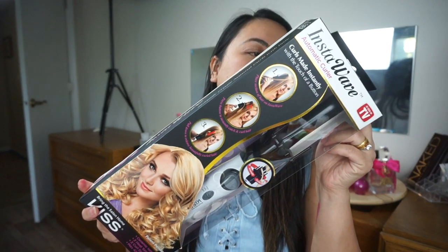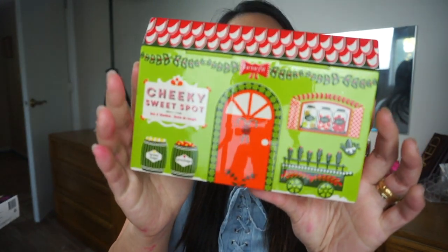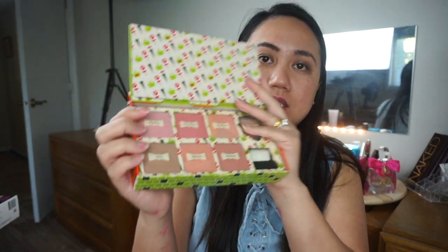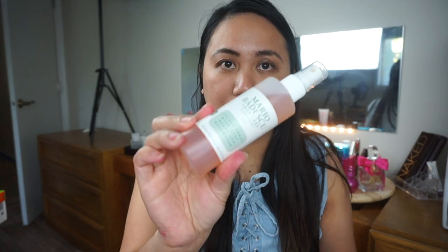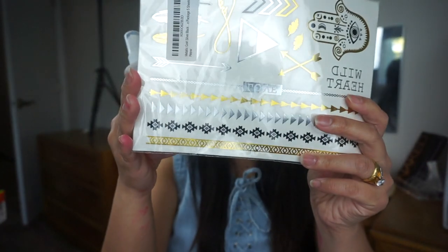For the giveaway, I'm giving away one InstaWave Automatic Curler, two Victoria's Secret Mists, a Fresh and Clean pink two-in-one scrub, and the Benefit Cheeky Sweet Spot — which has six shades, a brush, and a highlighter. The last two items are the Mario Badescu Facial Spray with Aloe Herbs and Rose Water, and a metallic gold, silver, and black five-sheet tattoo set.